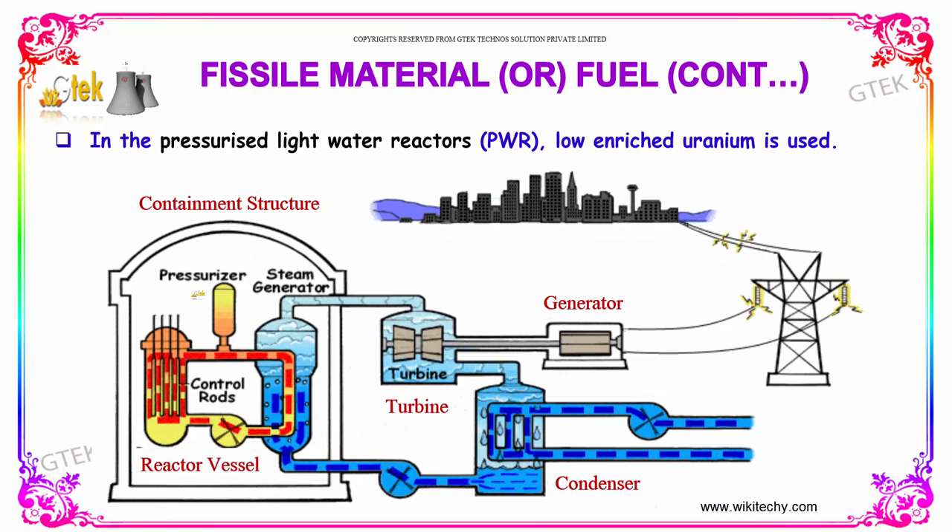In the pressurized light water reactors, low-enriched uranium is used.